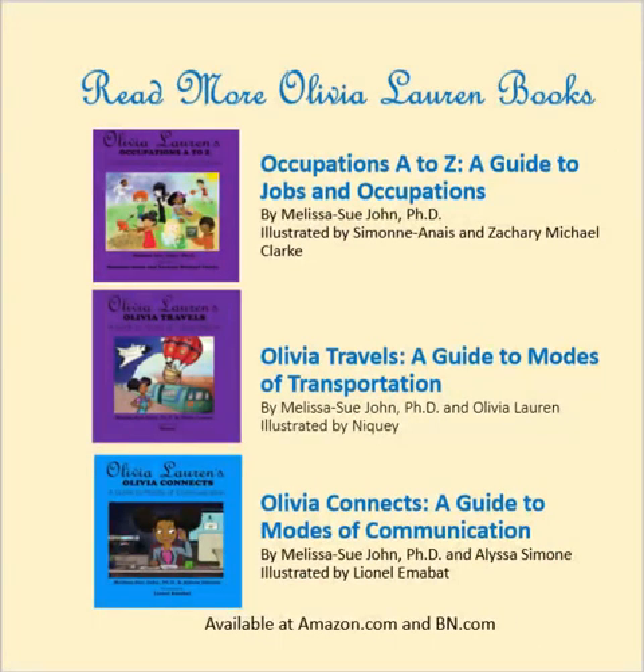Read more Olivia Lauren books. Available at amazon.com and bn.com. Read more on Instagram.